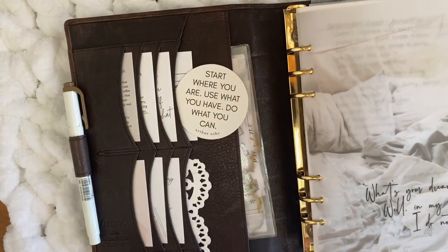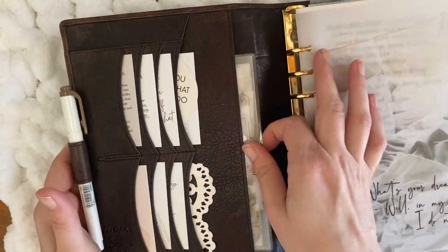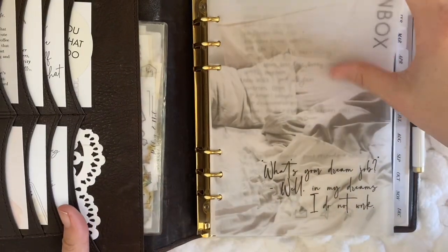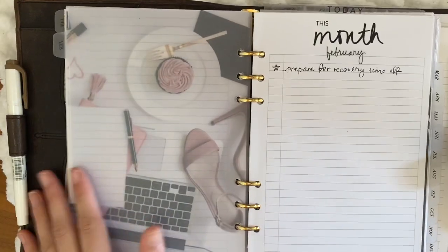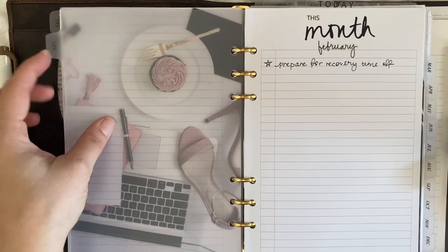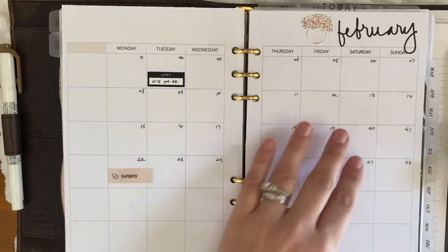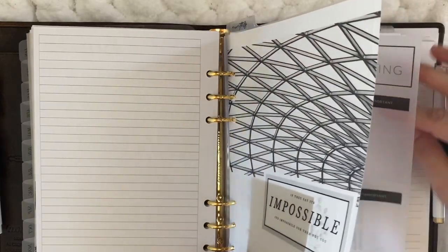Another favorite is this A5 Filofax Sienna Espresso. I use this one for work and it never leaves my desk — it's got too much sensitive information to carry around, and since I work from home it's easy to just keep it here. I love having my work stuff separate in another planner. I do a little decorative stuff in here — I put one piece of vellum at the back of each month and I have a monthly calendar with some stuff from The Planner Spot.